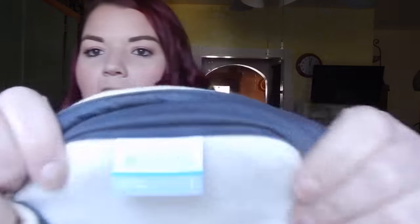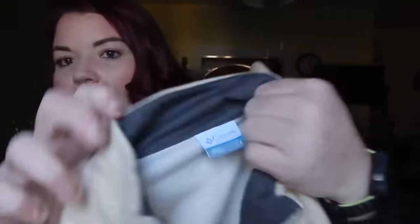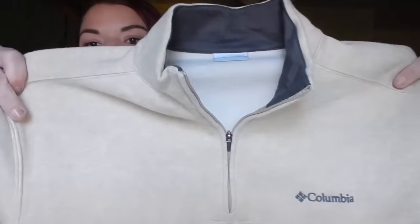Here's a Columbia sweatshirt — it's a pullover size large. It does have the newer Columbia tag which makes me happy. It's this really pretty tan color with a gray, and it is so soft.